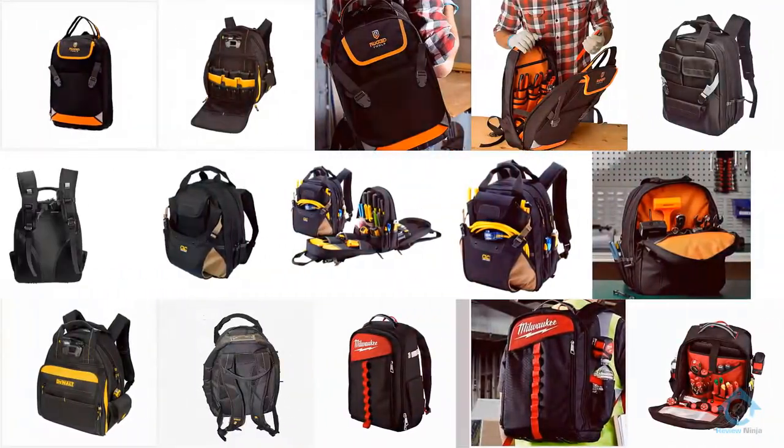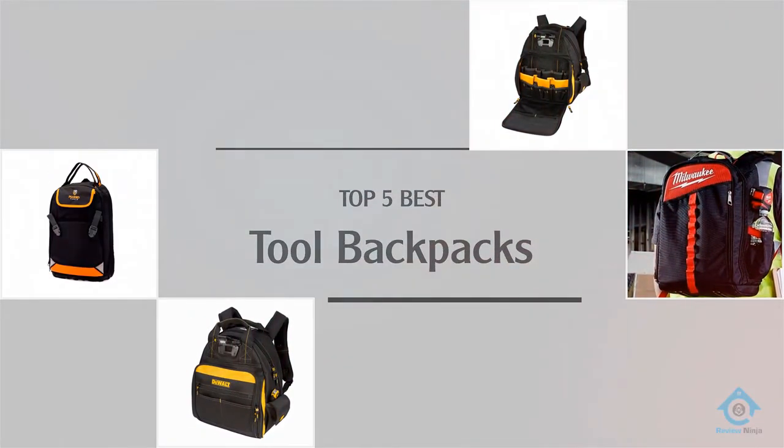If you are looking for the best tool backpacks, here is a collection you have got to see. Let's get started.